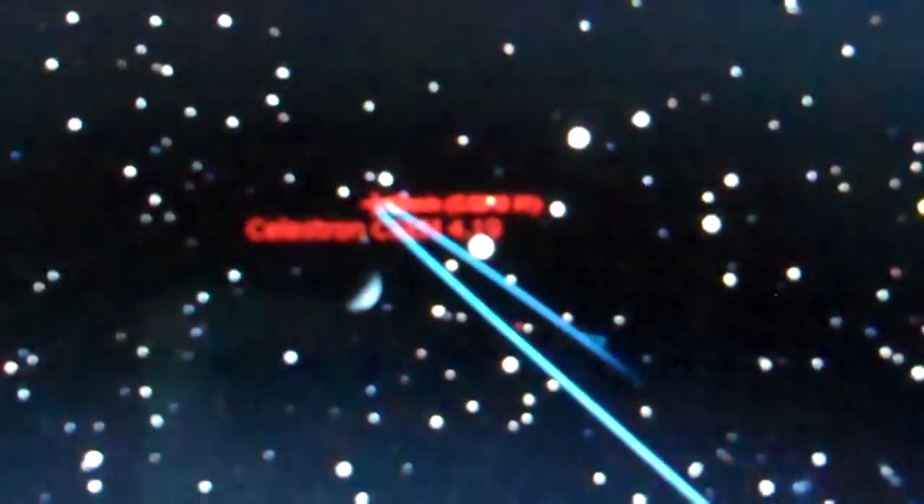You have the moon, you have Regulus, and you have LNN. Now our telescope is pointed at LNN. We have a 21 millimeter Ethos eyepiece in it.